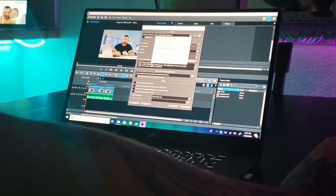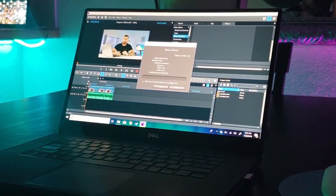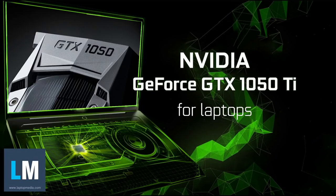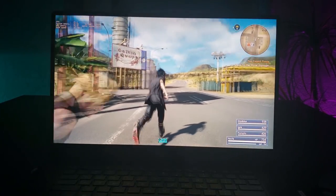While video editing mostly relies on RAM and the processor, certain programs can draw additional power from your graphics card — a higher-end graphics card enables things like 3D rendering. The Dell XPS 15 comes with the GTX 1050 built in, which is decent to say the least. Being the game nerd that I am, I was excited to download some games and play them on this portable 4K screen.